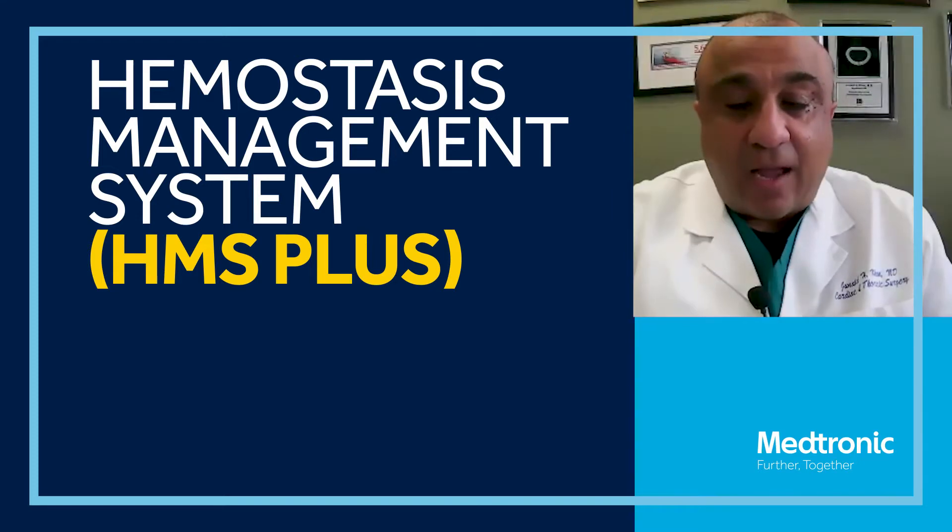My name is Janath Khan and I'm a heart surgeon at Ultimate Summit Medical Center. HMS Plus is a system that has really changed how we manage the bypass run in open-heart surgery.